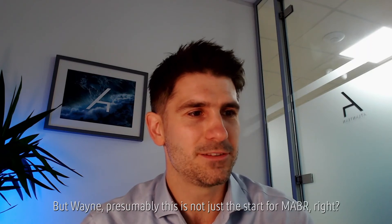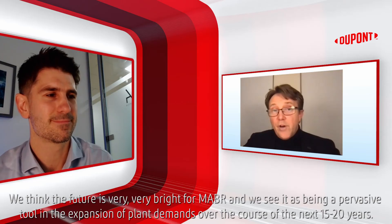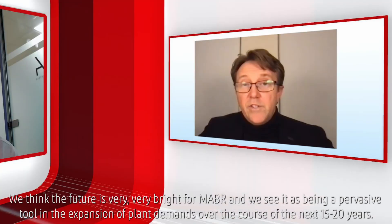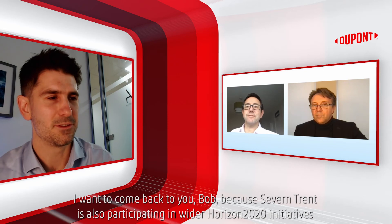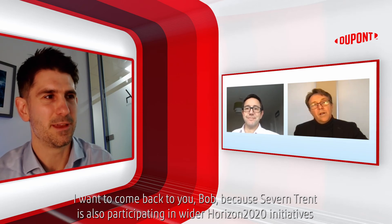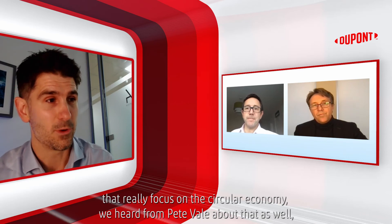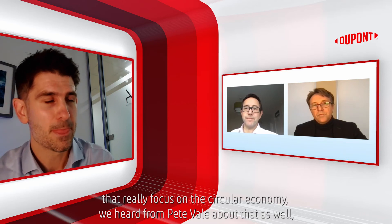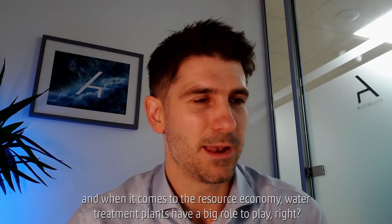This is not just a start for MABR. We think the future is very, very bright for MABR and we see it as being a pervasive tool in the expansion of plant demands over the course of the next 15 to 20 years. Severn Trent is also participating in wider Horizon 2020 initiatives that really focus on the circular economy, and when it comes to the resource economy, water treatment plants have a big role to play.